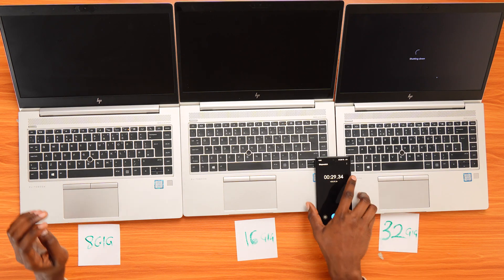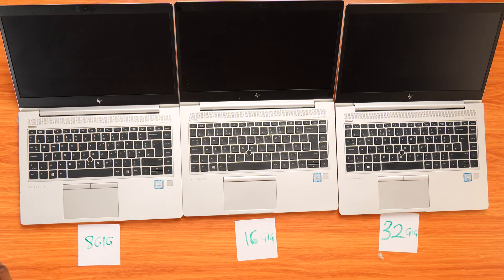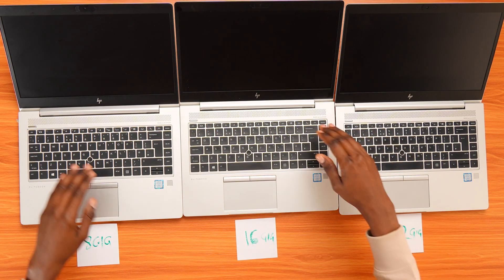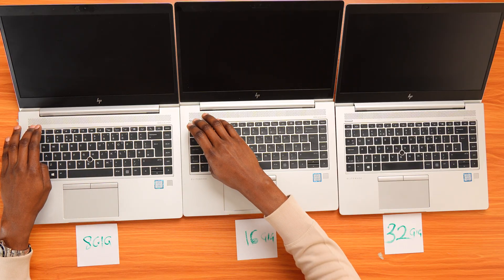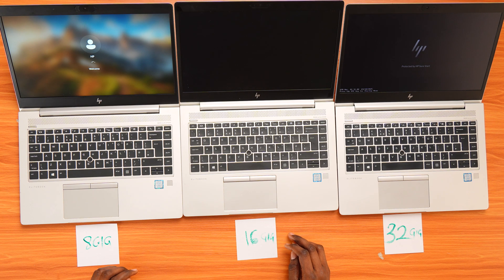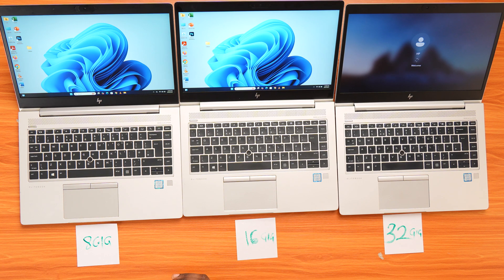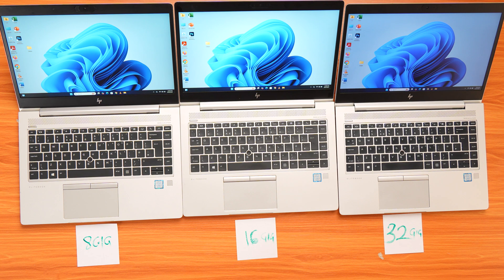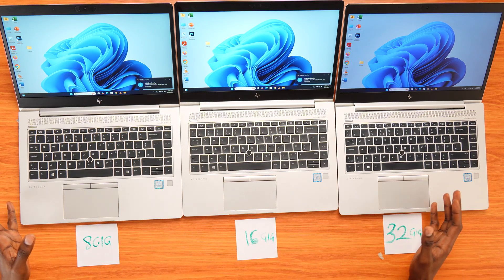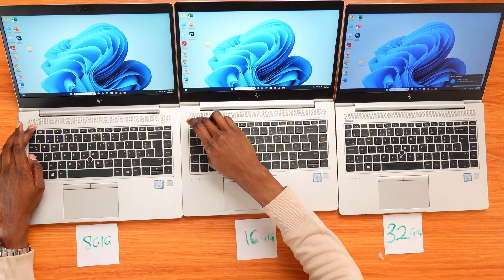This time I'll boot them all together side by side. I'll press the power button almost simultaneously and let's see which one boots up first. Here we go — 1, 2, go. And the 8GB boots up first, 16GB second, and the 32GB third again. Strange, right? The 8GB still wins. I'll repeat that one last time, just to eliminate any timing errors.